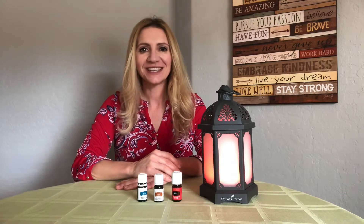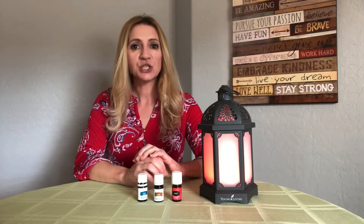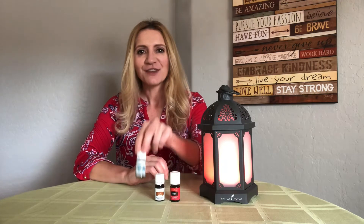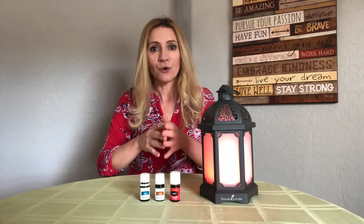Hey guys, this is Lisa with essentialoilsforsale.com and oilyandlovingit.com. Welcome to day six of 'What's Bubbling.' If you've missed any of this series, you'll be able to get the link in the comments below. Today we have quite the scent — we are going to combine the clean scent of Raven, the spicy scent of clove, and the earthy scent of basil to create quite the spellbound aroma around you.